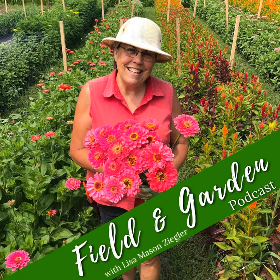Jenny introduces her guest: Lisa Ziegler of The Gardener's Workshop, a long-time friend and trusted colleague. They go way back — Jenny describes Lisa as a seed starting guru who knows heaps about seed starting and sells lots of seeds. Lisa expresses her pleasure at being there and chatting with Jenny again.